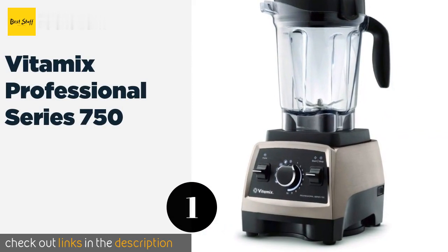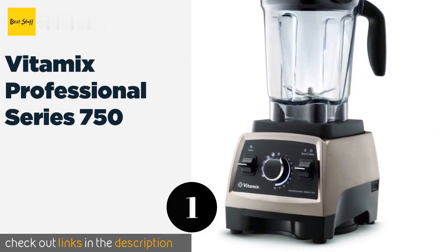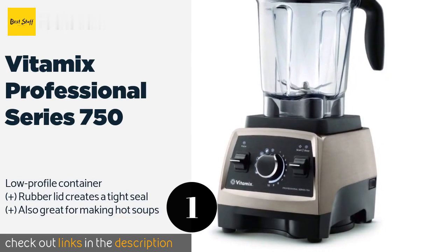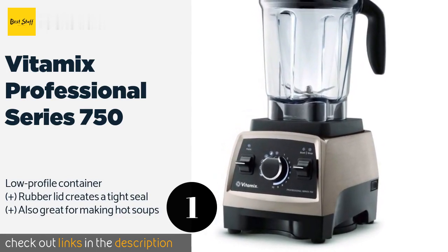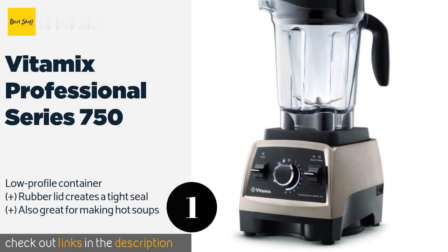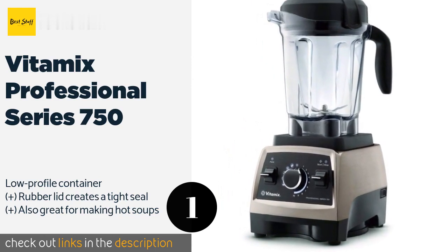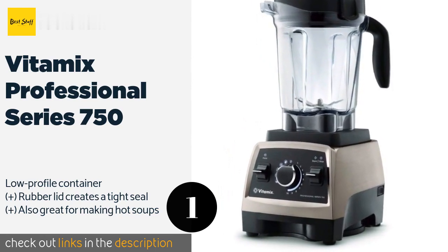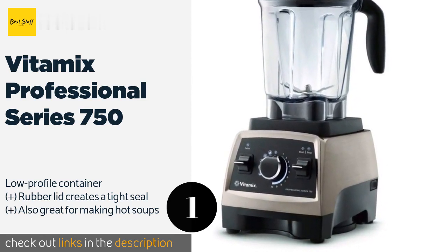The number one is the Vitamix Professional Series 750. The Vitamix Professional Series 750 can be found in almost any bar because of how quickly and easily it can make frozen drinks. It produces the perfect smoothie or slushy consistency depending on what you are after, and it never leaves behind any large shards. This product is available on Amazon for $550.